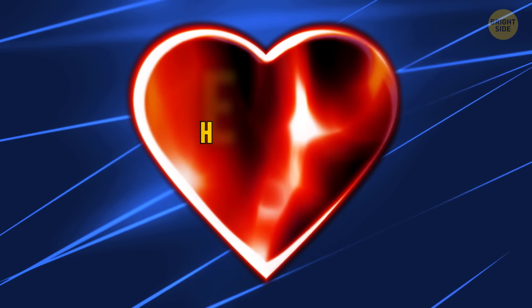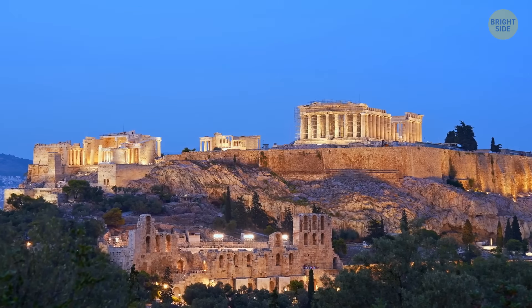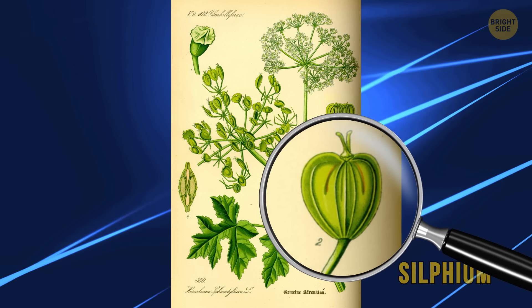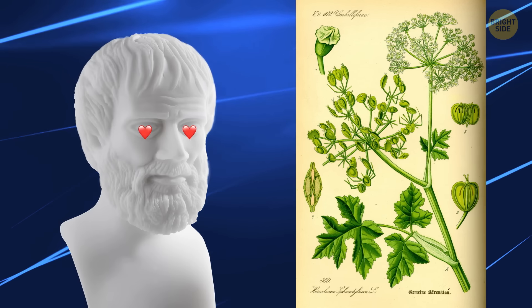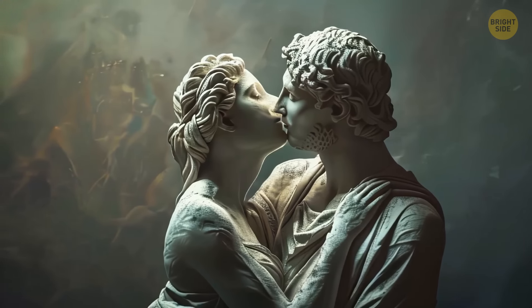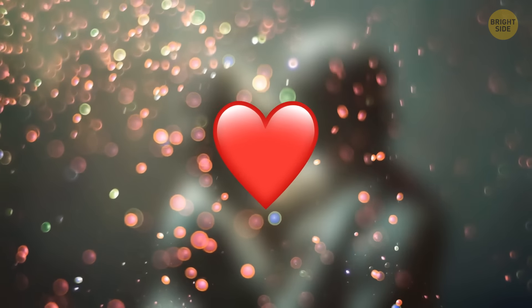Why the heck do we call that bumpy, upside-down triangle a heart shape? It goes way, way back — like several hundred years BCE. Back then, there was this plant called Silphium. It had these heart-shaped seeds, and the ancient Greeks were nuts about it. They even slapped it on some of their coins. And get this — it was a contraceptive plant, so that's how it got associated with love.